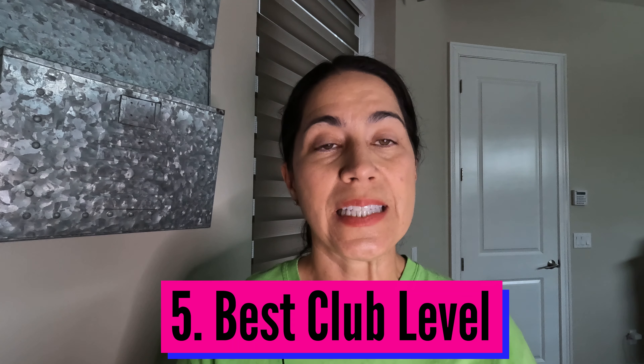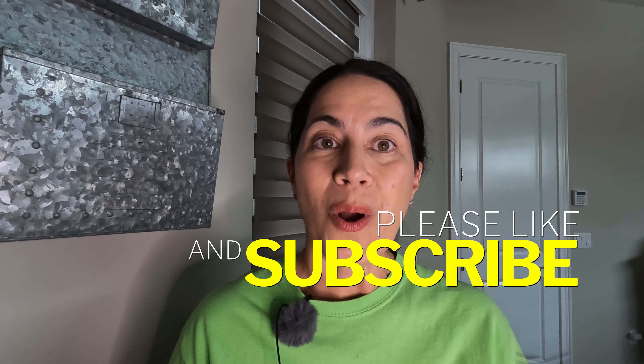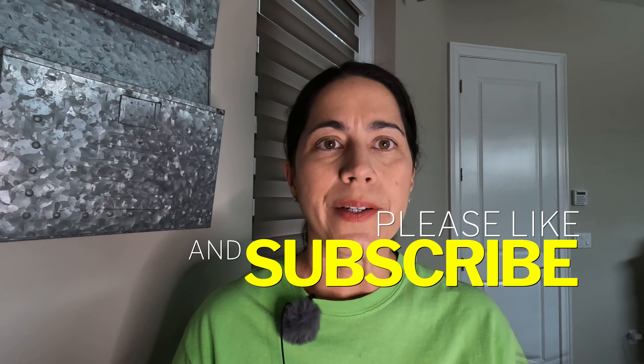My number five pro is that it has the best club level in my opinion on Disney property — the Tower Club on the 14th floor. They've made it a little more difficult to reserve, and I explain that in my other club level videos, so check those out if you're interested. Also, if you like this kind of content please like and subscribe — we're going to Disney's Polynesian Resort tomorrow and staying three nights in a water-view club level room booked on a bounce-back offer.